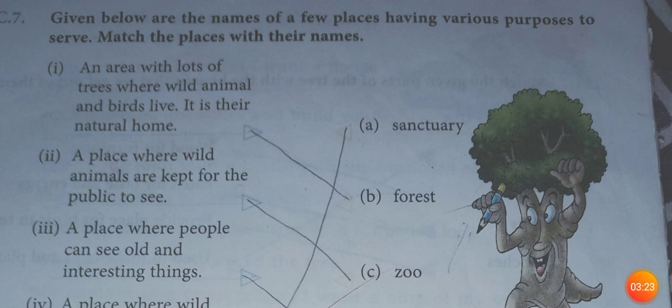A place where wild animals and birds are protected is called a sanctuary. C.9 is your homework. Understand? Thank you.